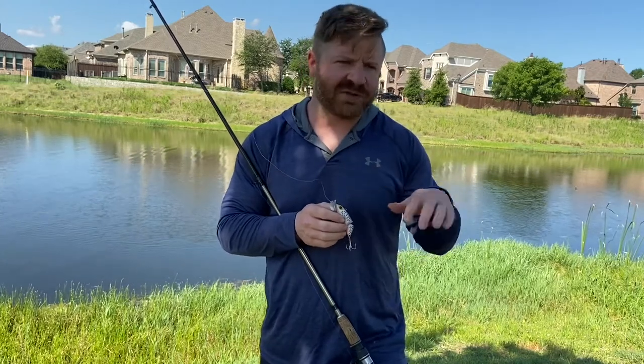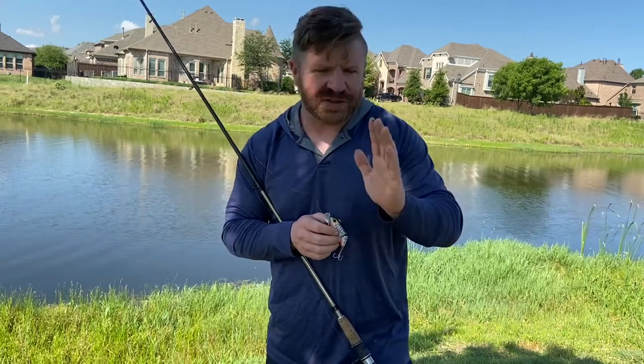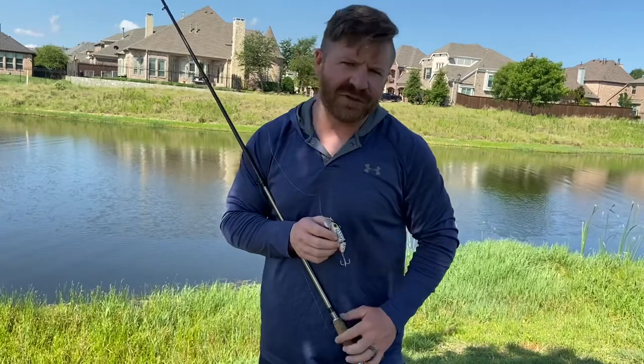I have to reel this jointed model a little faster to get a good gurgle out of it, but it is very loud once it gets going. I reel it faster to get a nice loud action, then stop it. That stop keeps it in the strike zone a little bit longer.